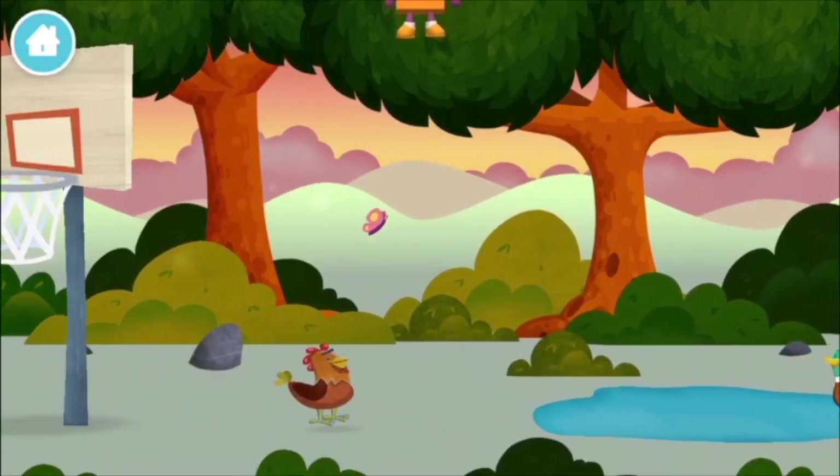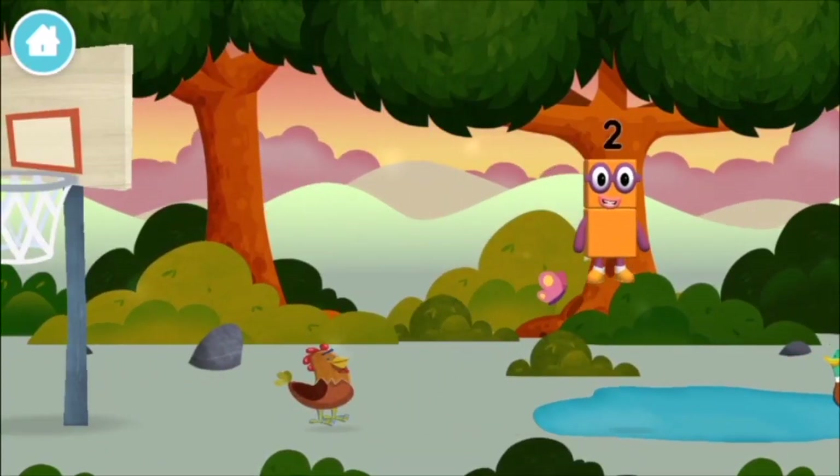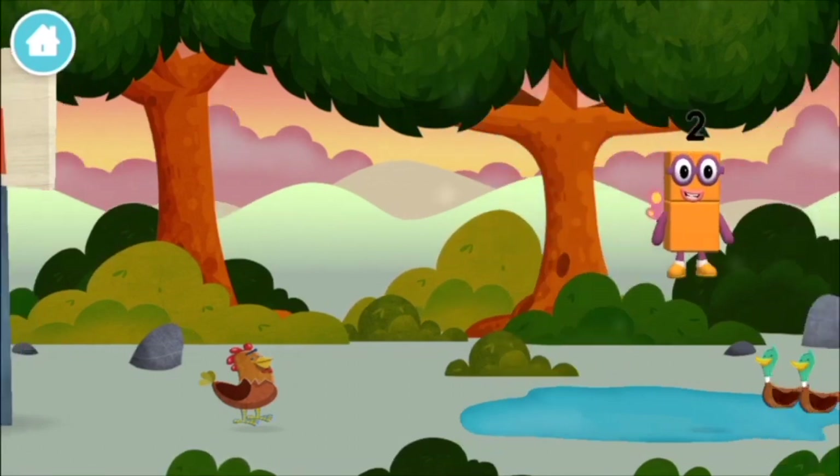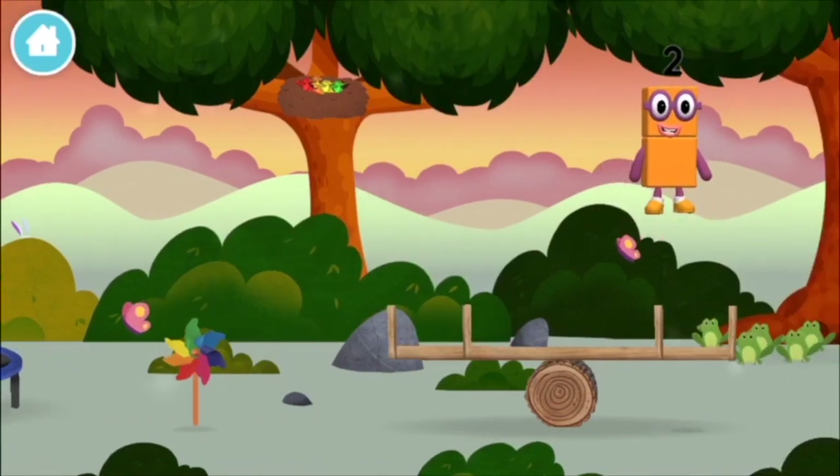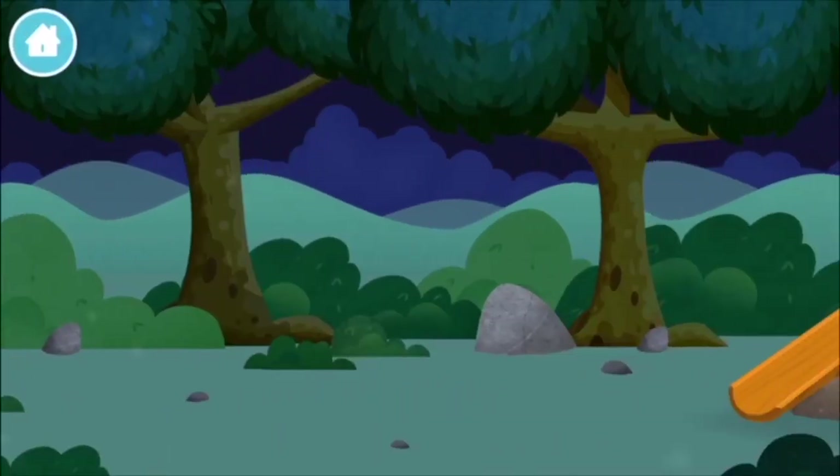Congratulations! You have unlocked a football! A football! Let's play! Can you help find all of the number blocks?